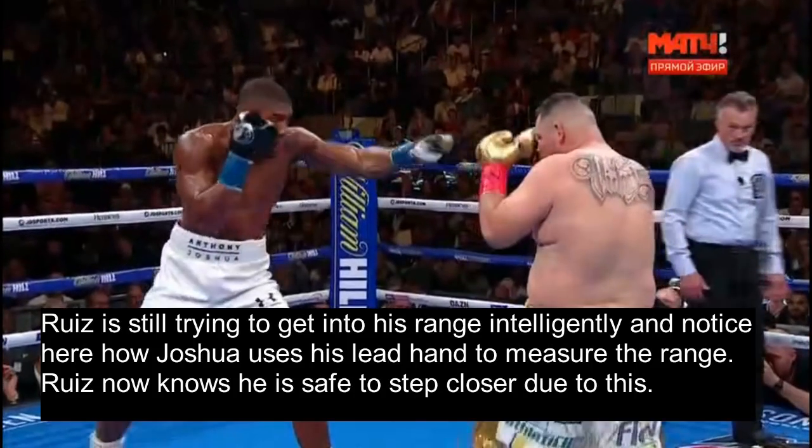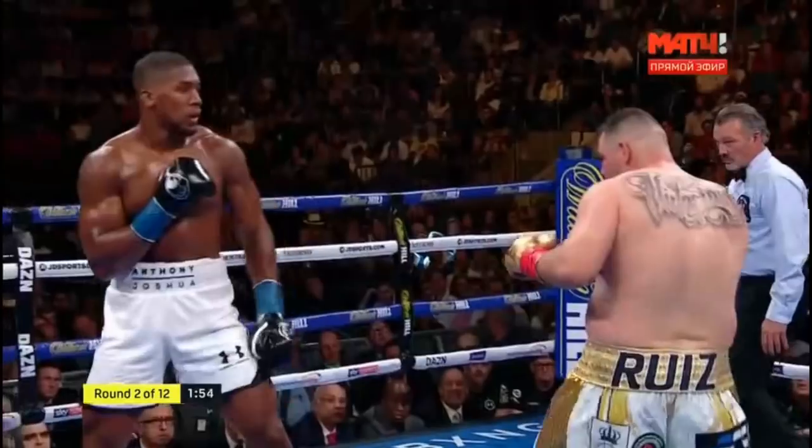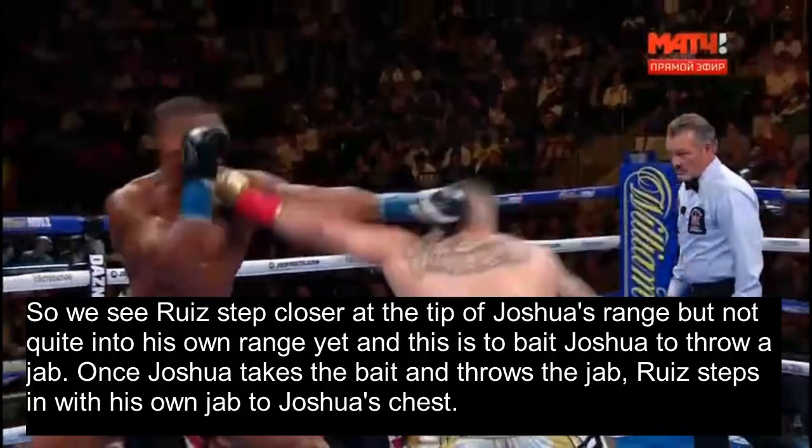Here Ruiz is still trying to get into his range intelligently, and Joshua is still trying to keep Ruiz out of his range. Notice how Joshua uses his lead hand to measure the range. Ruiz now knows he is safe to step closer because Joshua can't reach him from this position. We see Ruiz step closer at the tip of Joshua's range, but not quite into his own range yet — this is to bait Joshua to throw a jab. Once Joshua takes the bait and throws the jab, Ruiz steps in with his own jab to Joshua's chest, slipping his head to the outside of Joshua's jab to remain defensively responsible. This counters Joshua's jab and doubles the power because Joshua was stepping into Ruiz's jab.